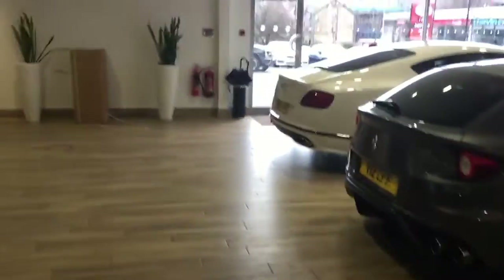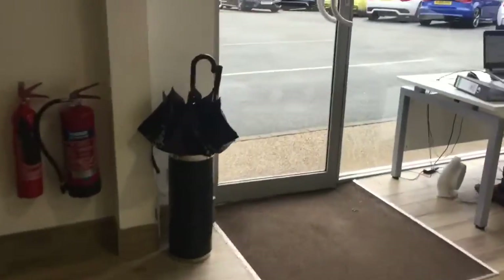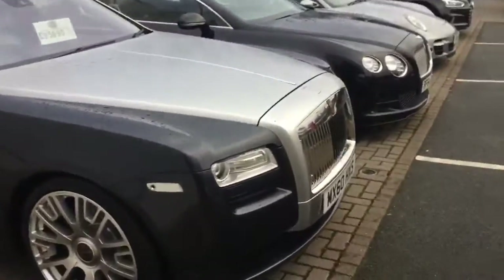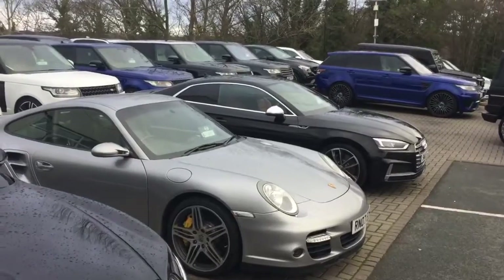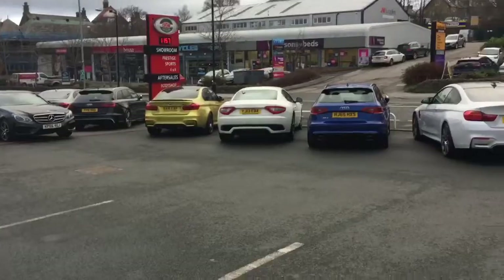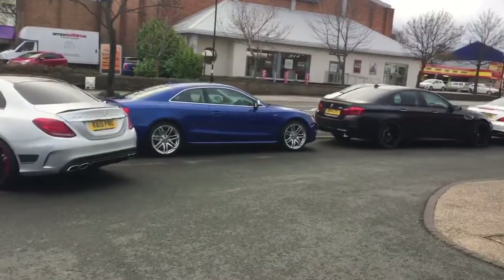Everything is prepared in-house — we have a body shop and blue refurbishment centre. We carry a wide selection of cars at all times, probably about 110 in stock at any one time, around 10 to 12 million pounds worth. Large selection of SUVs — we do really well with Range Rover Sport, SVRs and the like. We've also got BMW, Mercedes, Audi, and Porsche.